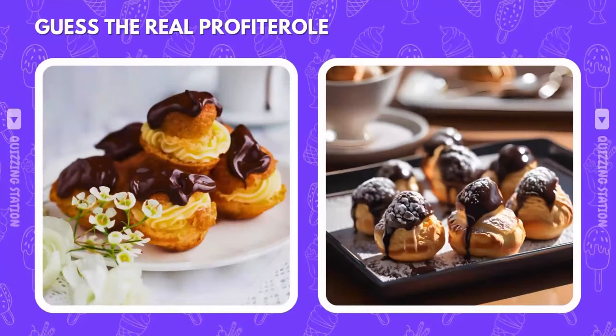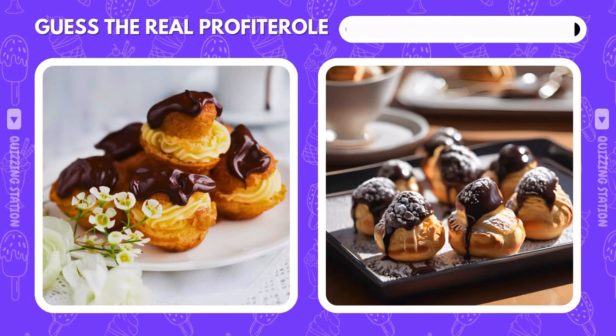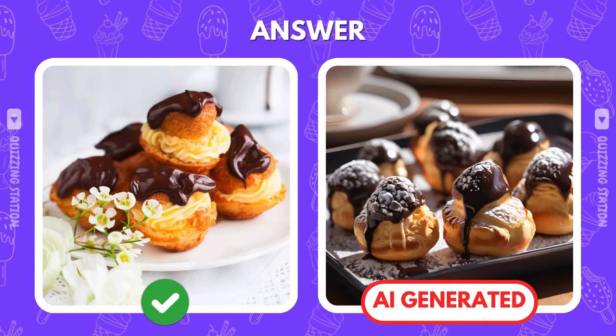Fancy a profiterole? Which one is the real deal? The left side is where the real one is hiding. Well spotted!